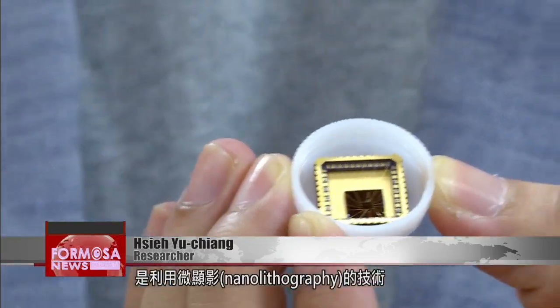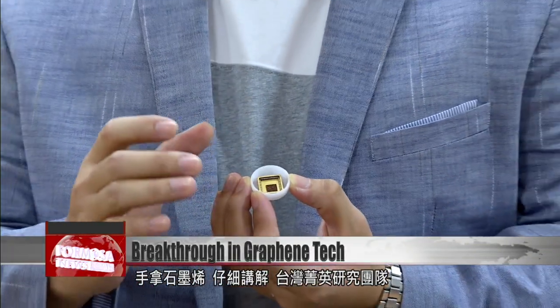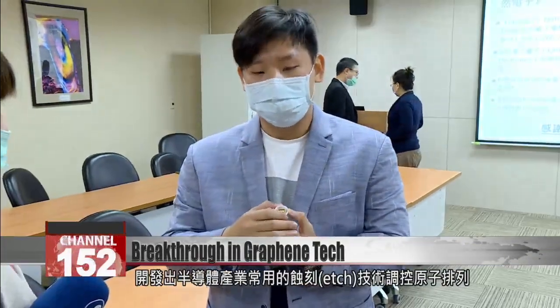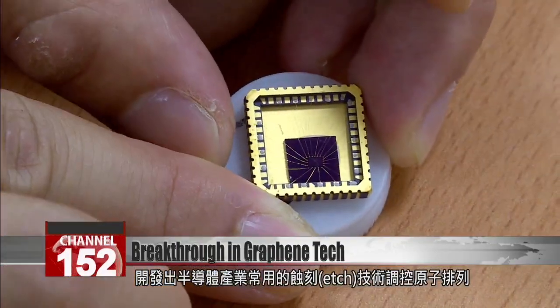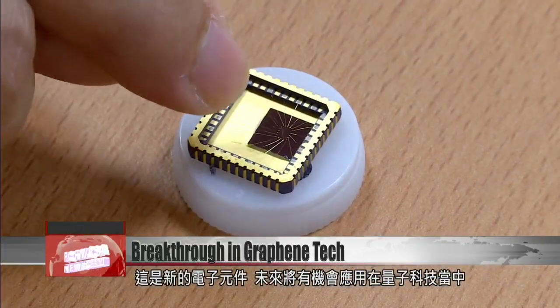They are very small, so you can't see them directly. The technology we used is nanolithography, which is among the nanotechnology approaches we have a better grasp of. The research team used etching technology commonly used in the semiconductor sector to rearrange the atomic structure of graphene. In the future, their discovery could have applications in quantum technology.